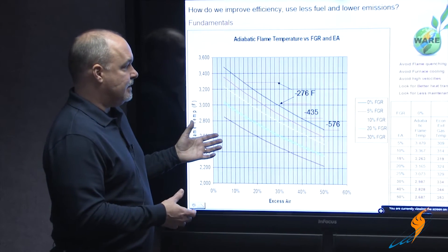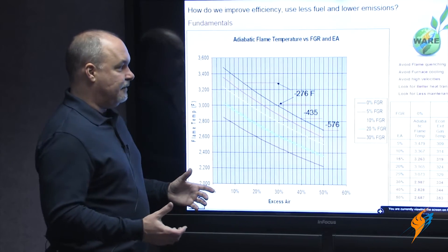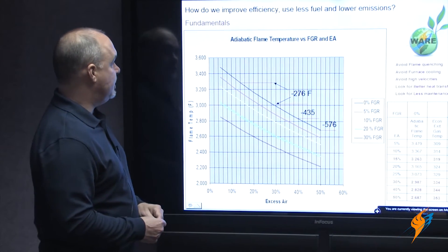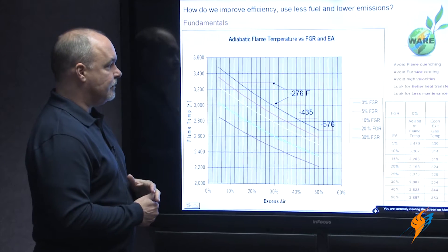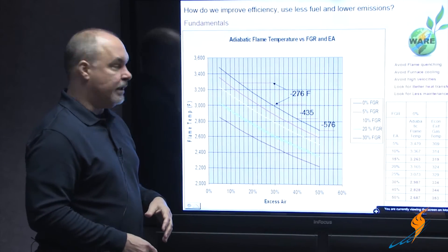A guy will typically look at his flame and say it's nice and blue, it looks good. But that isn't how you define flame quality. It might be a clean flame, and that's great, but it might be highly inefficient. What I've got here are some curves regarding flame temperature. I had someone do some thermal calculations — someone much smarter than me — and this goes over the fundamentals of what's actually going on in your boiler: what we want to look for and what we want to avoid.